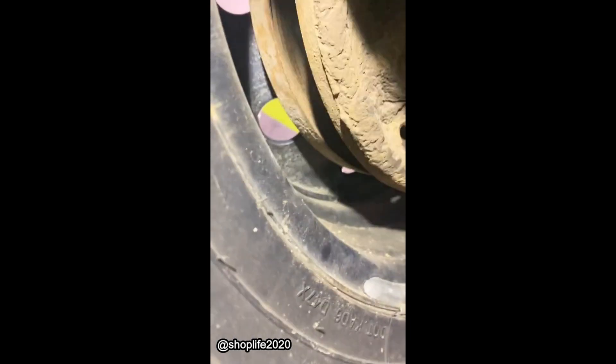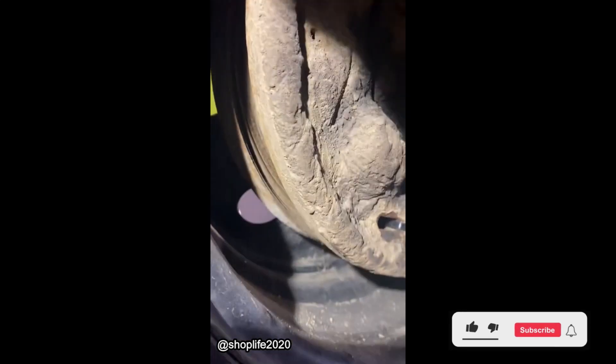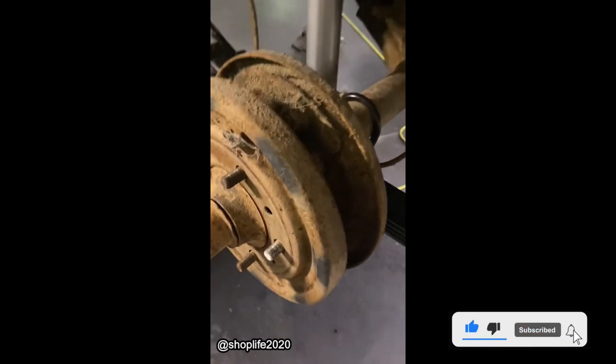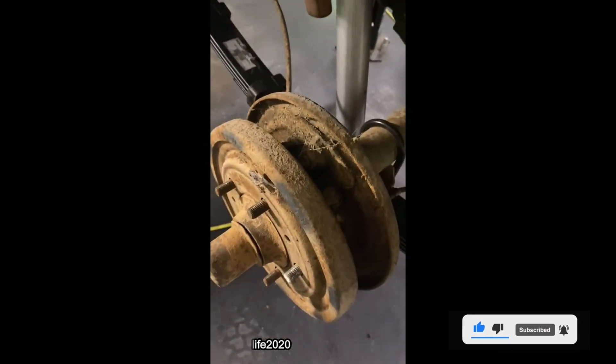Customer states: e-brake does not work. The drum is partly missing, and we've got a zip tie holding something — not real sure what. Here's what it looks like with the wheel off. I guess you can say they were experimenting with air brakes.